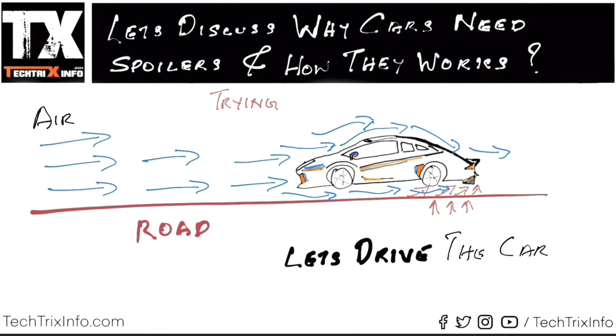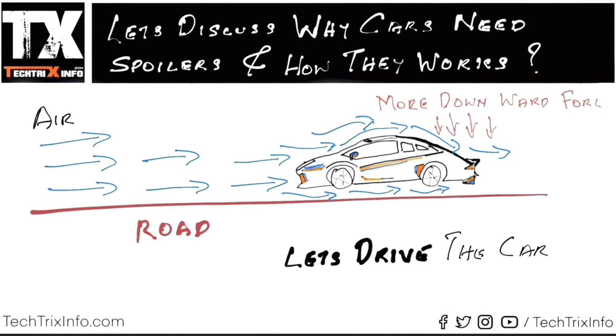Those arrows are trying to lift the car. So we need to create more downward force to act against that lifting force. This happens at higher speeds and will help the car to be more stable. So more downward force is required to keep the car stable at higher speeds.